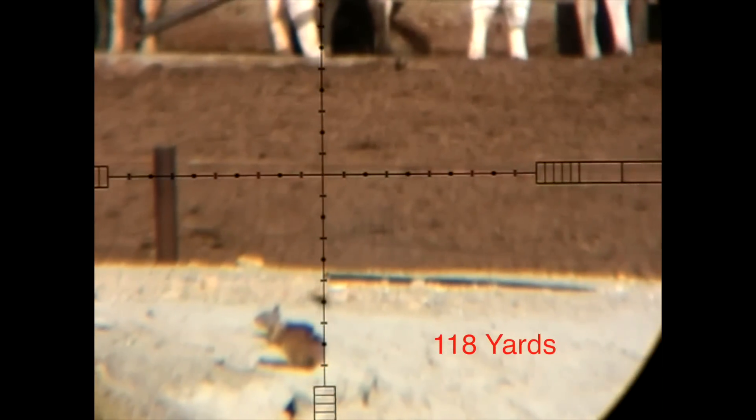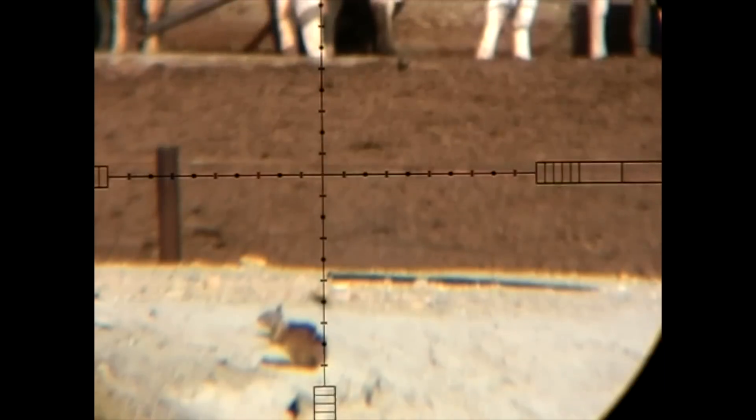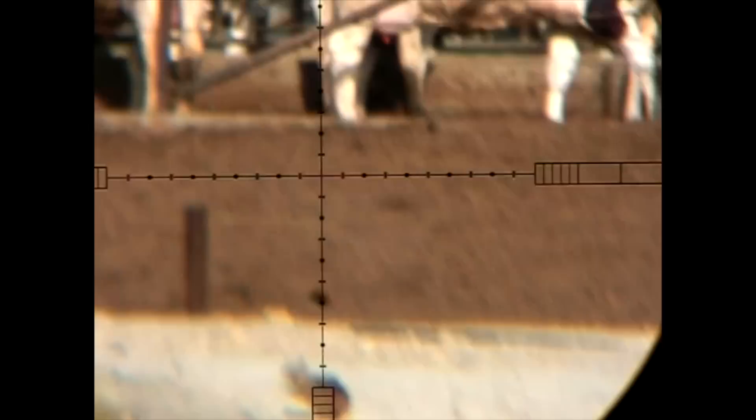This shot will be the only miss of the day. It's at 118 yards in winds of about 15-20 miles an hour. My windage holdover was a little bit off. Wish I could get that one back.